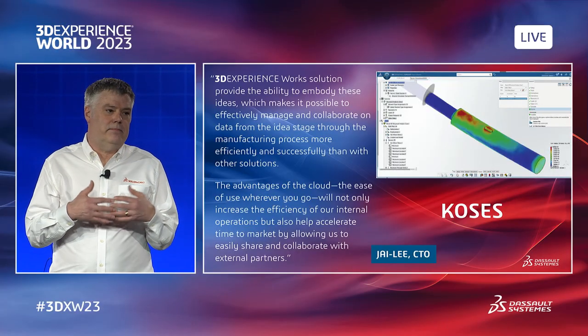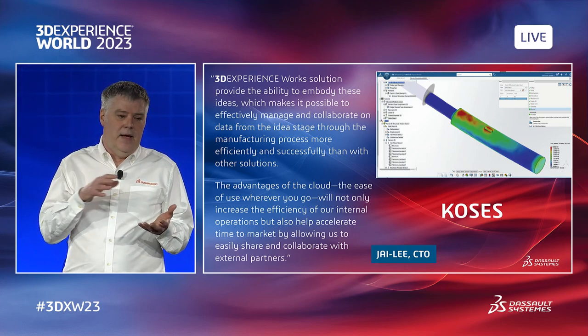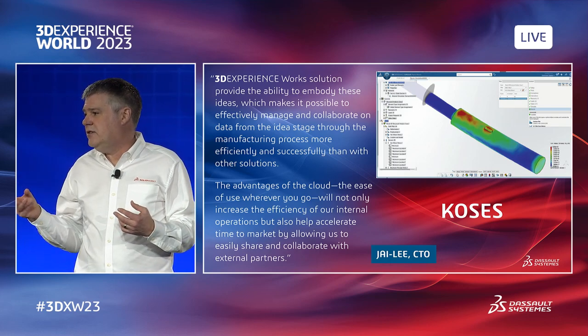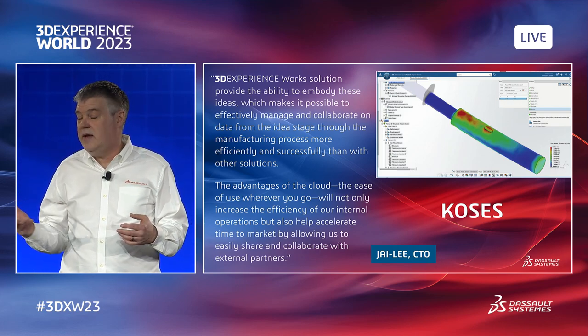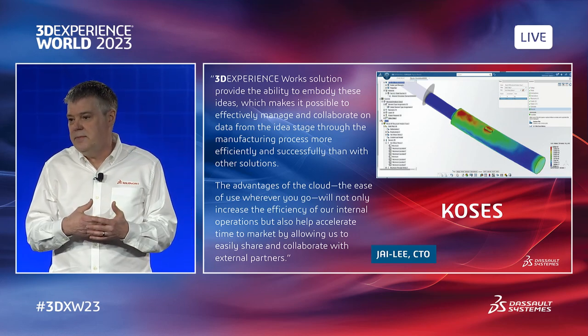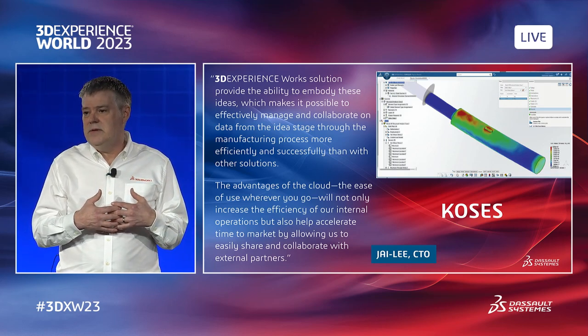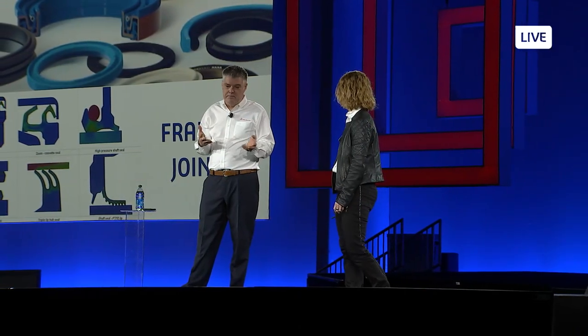A great example of ModSim is a company called Koses, based in Korea, who service the semiconductor manufacturing industry — a fast-paced, innovative market. They had a challenge requiring their precision assembly tools to reach the 3 nanometer scale. Traditional methods were not going to deliver products fast enough. They adopted 3DExperience Works for data management and simulation. Using the ModSim approach, they brought simulation in-house, reducing analysis time by up to 40% and delivering their manufactured parts and assemblies 20% faster than before — a big win.